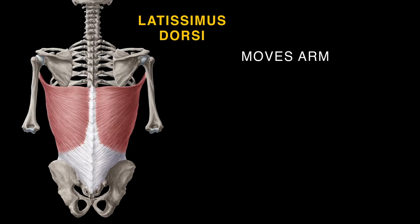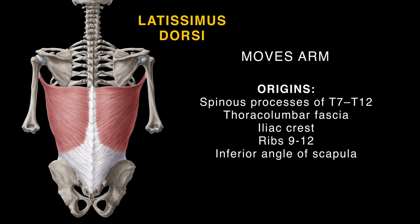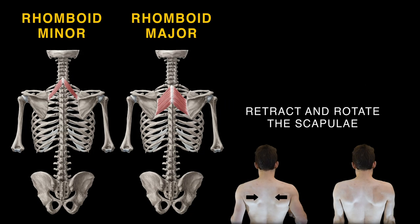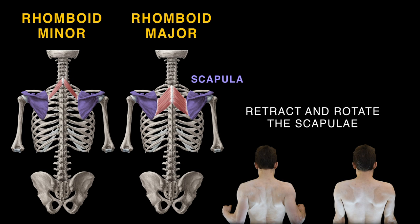Moving the arm, the latissimus dorsi has numerous origins and converges on a tendon that attaches to the humerus. From four cervical vertebrae, the levator scapulae originates, attaching to the medial border of the scapula, which it elevates. The rhomboids retract and rotate the scapula — the minor is above the major.